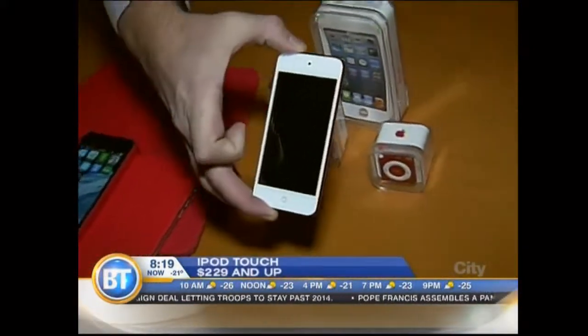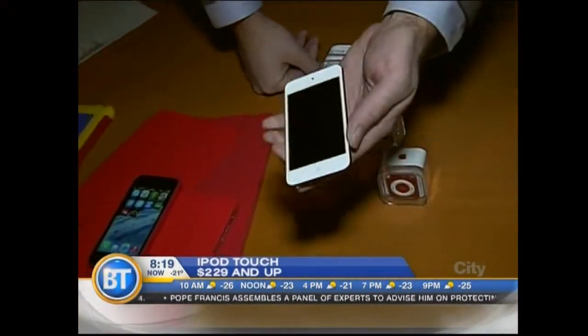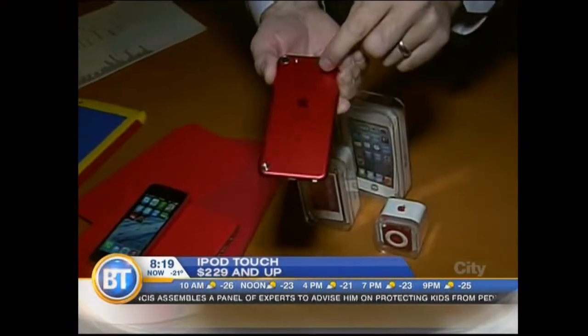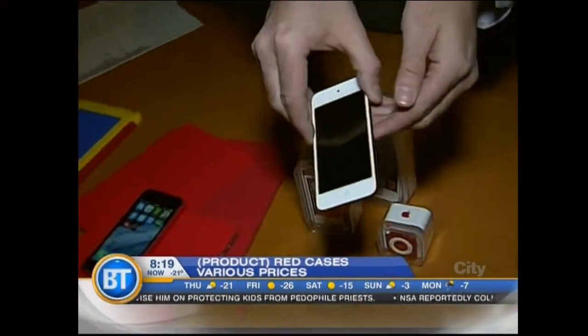These are great for kids who want to play games and apps and listen to music at the same time because, essentially, it is an iPhone without the phone built in. These are all the Product RED, so a portion of the sales goes to AIDS research in Africa.